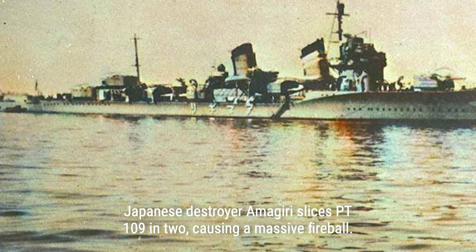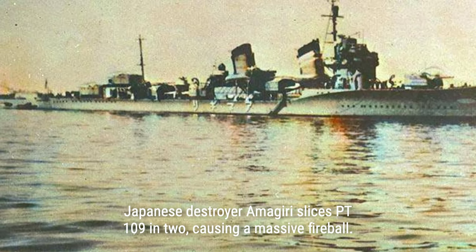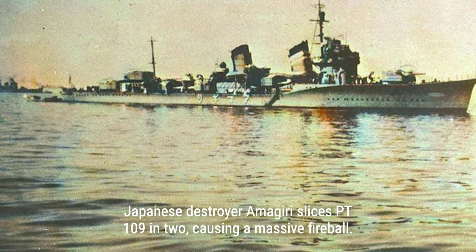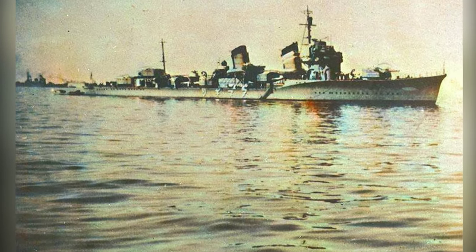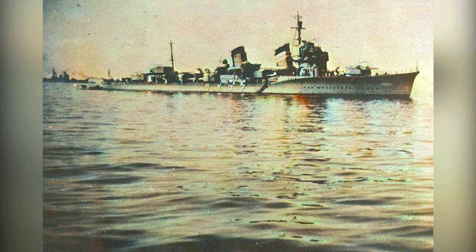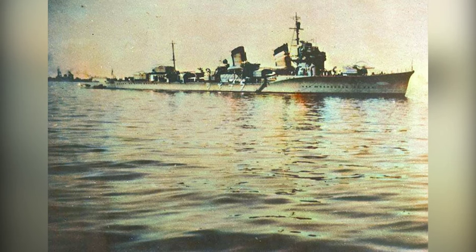As Kennedy and his crew desperately tried to defend their boat, the onrushing destroyer collided with PT-109, slicing it in two. The impact ignited the fuel, causing a massive explosion and leaving the crew in a dire situation. With the boat sinking and engulfed in flames, Kennedy ordered his men to abandon ship, while nearby PT boats failed to search for survivors.